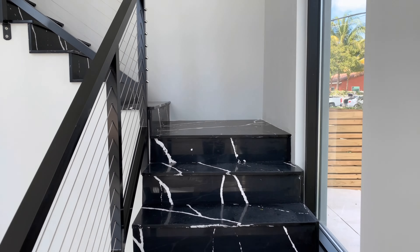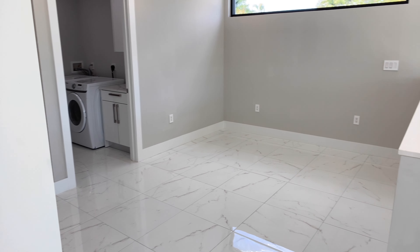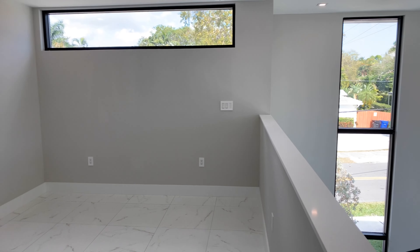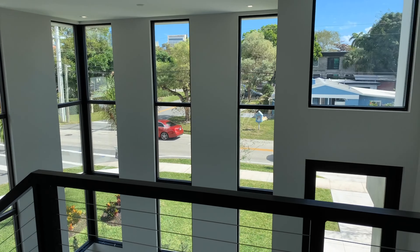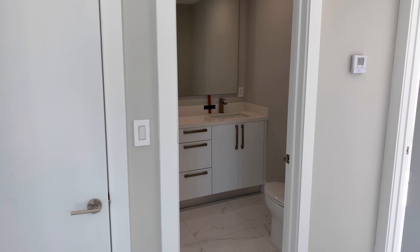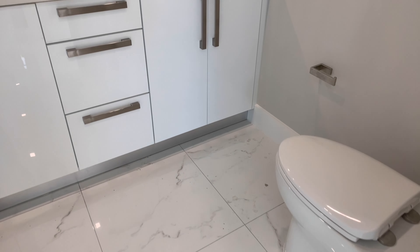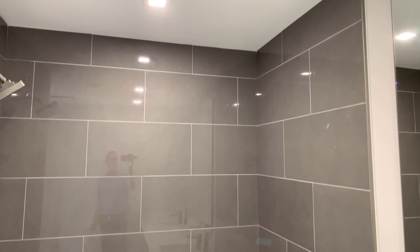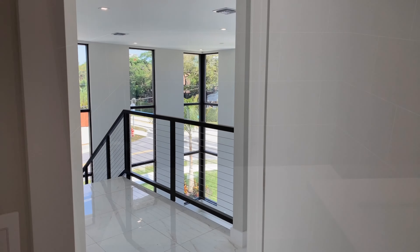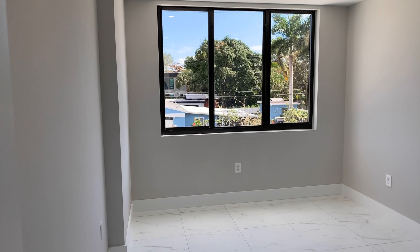And let's head on upstairs. As we enter the top of the stairs, there is what they call a loft area here. A common area where you could put a TV, a couch, a desk, that type of thing. Let's take a look at the first two bedrooms. The two bedrooms do share this common bathroom. And this is the first bedroom here in the front of the house at the top of the stairs.